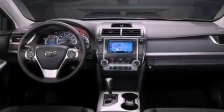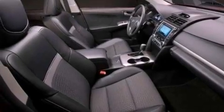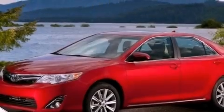Additional features include an engine immobilizer theft deterrent system, a passenger-side vanity mirror, an anti-lock braking system, air conditioning, and an auxiliary power outlet.